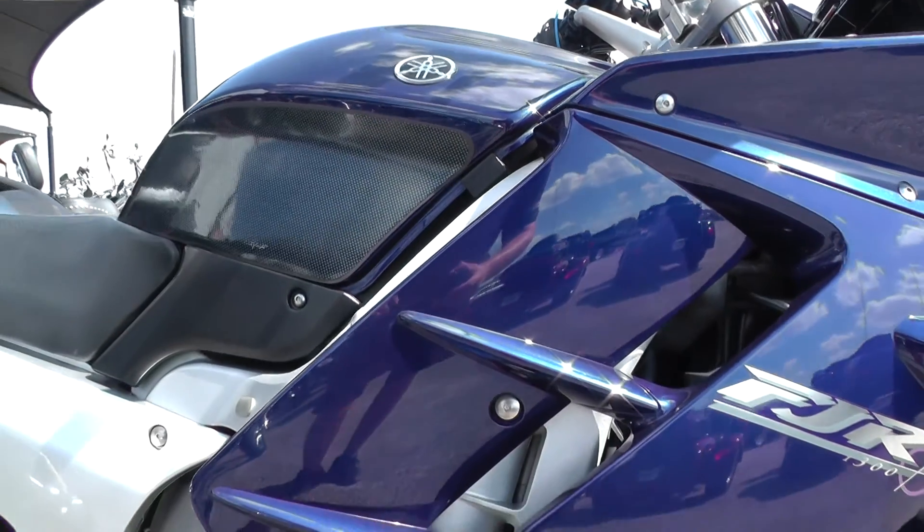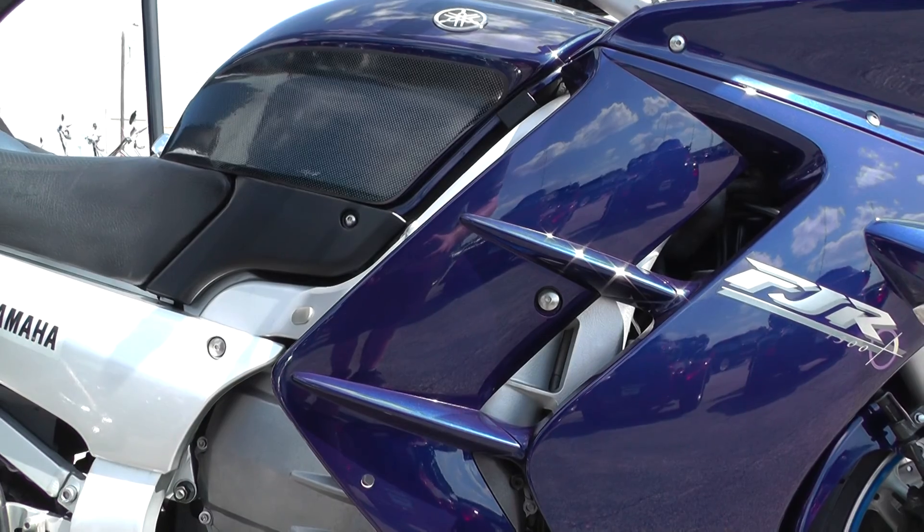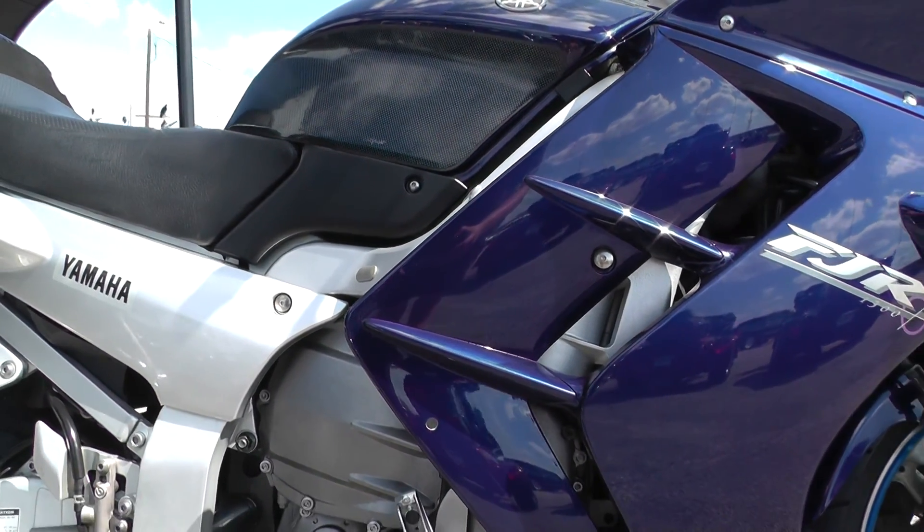This bike comes with a 1300cc fuel injected liquid cooled inline 4 motor. This thing makes some good power too, and it's backed up by a 5-speed transmission.